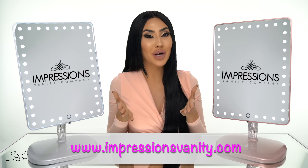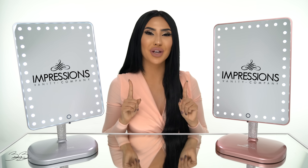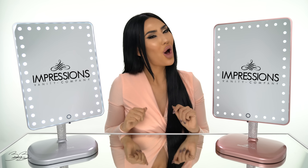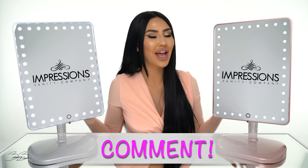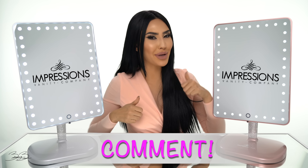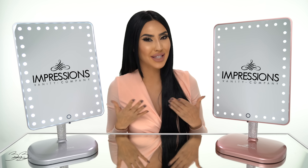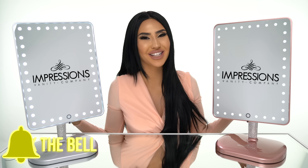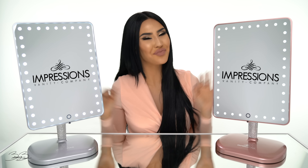It is now time to let you guys know how you can win one of these vanities for Christmas. One winner is going to win the Rose Gold Bling Vanity and one winner is going to win the Platinum Bling Vanity. To enter the giveaway, it's super simple — all you have to do is subscribe to my channel, comment down below letting me know why you want to win and which color you would like to win, and also give this video a thumbs up. The winner is going to be announced on the 24th of December. So don't forget to turn on your post notifications so you guys are aware of who wins. Good luck to everyone — I will see all of you in my next video. Bye guys!